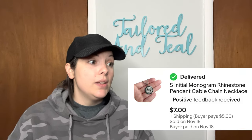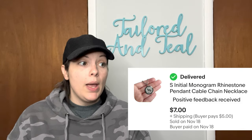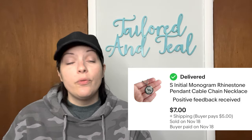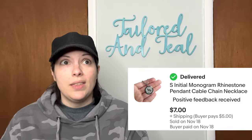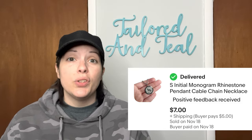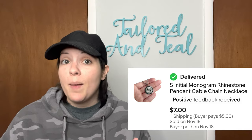Next is another item from my Goodwill Blue Box — an S-Initial Monogrammed Rhinestone Pendant Cable Chain Necklace. This sold for $7, and I do think that was an offer the customer sent to me. Most of the jewelry that I sell has a cost of goods of a dollar or under, so I'm perfectly happy selling jewelry items at that low price.